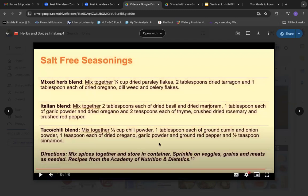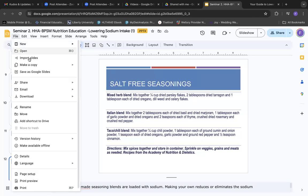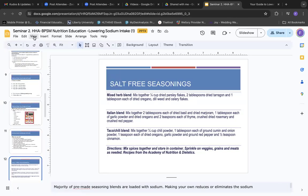I just used the recipe straight from there — it's a salt-free seasoning taco-chili blend. If you feel inspired, I encourage you to give it a try.